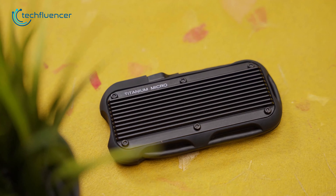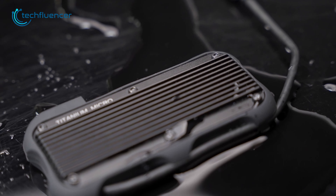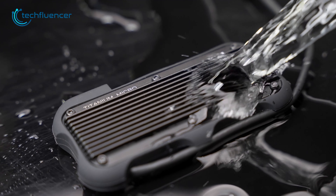With its military-grade shell and IP66 certifications, you can trust that it's protected from shocks, dust, and water. No need to worry about accidental drops or unpredictable weather conditions.